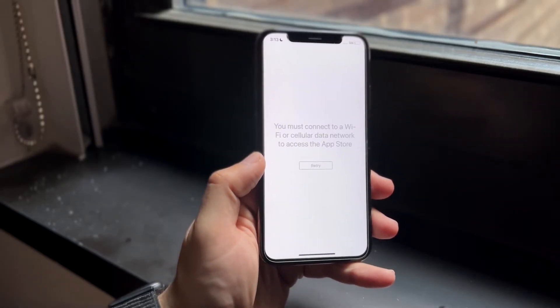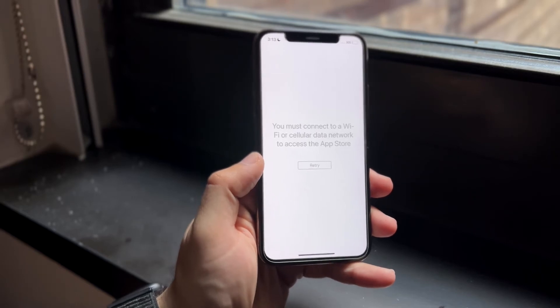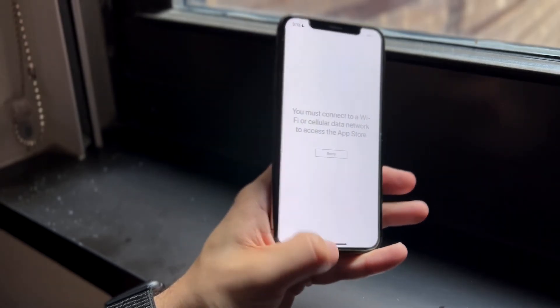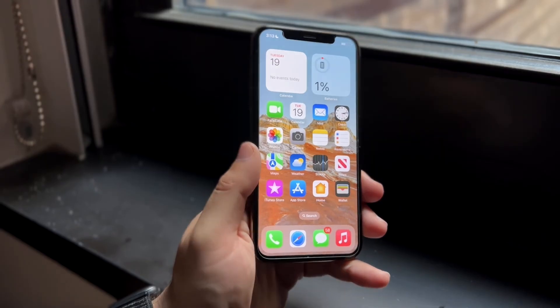For the majority of people, reinstalling will probably end up fixing it. If it still didn't fix it, it may be an Instagram server issue and you may just have to wait until they fix the issue on their end.